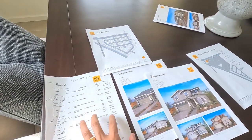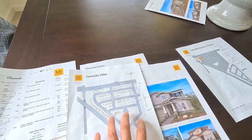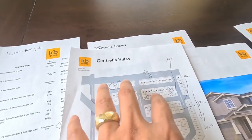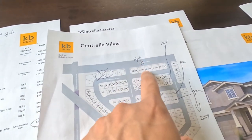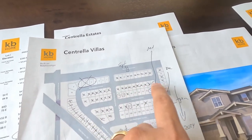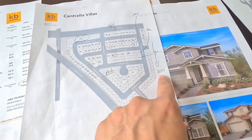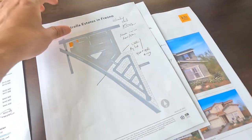They also have the bigger collection. Here are the Centrilla homes currently for sale — some with September move-in dates, and others with November, December, and January 2024 move-in dates. Same applies for the phase two Estate collection.